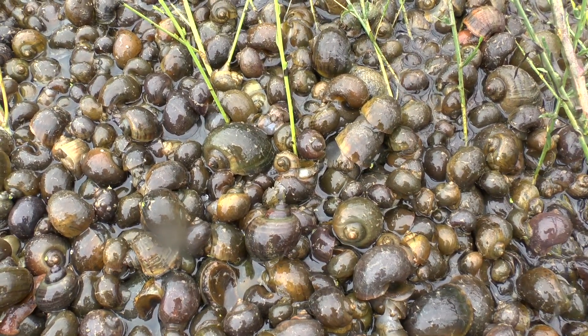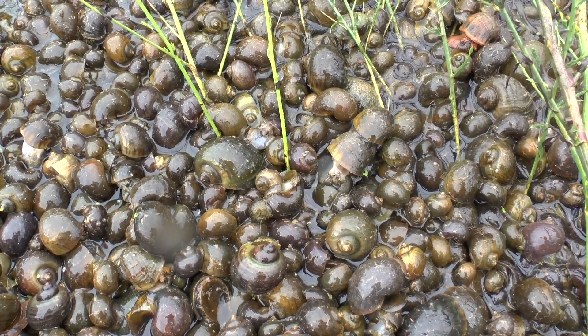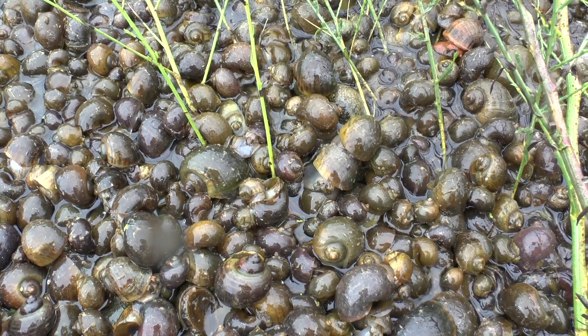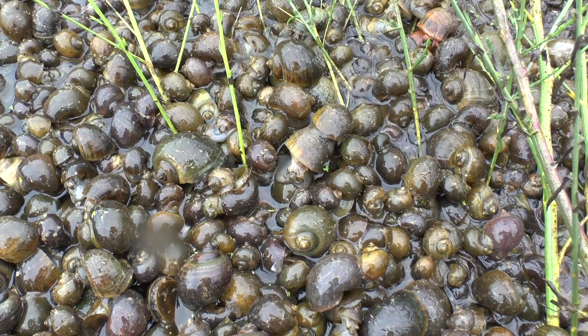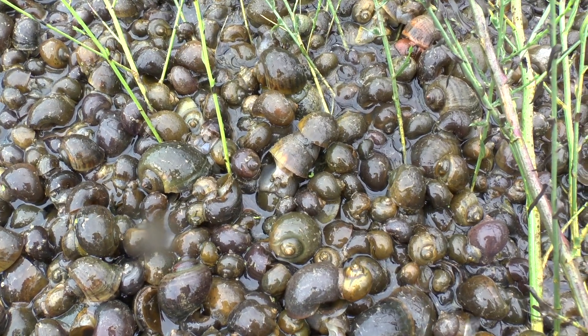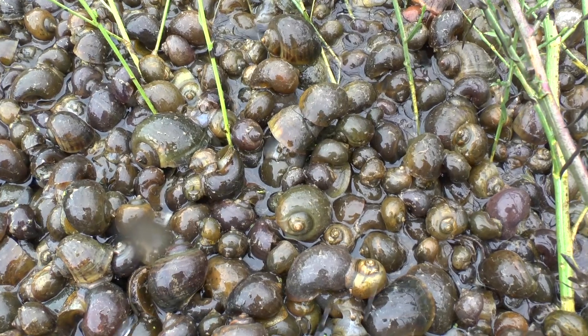I don't know why they all come here. I guess maybe because the water coming from the rice field is particularly nutritious, and so they come here in unending numbers and they feed.